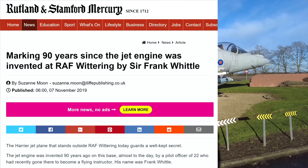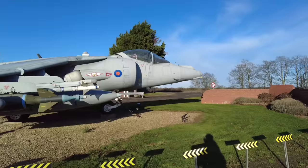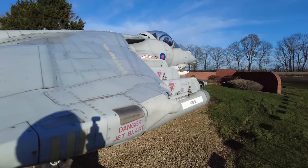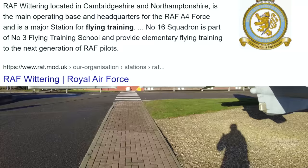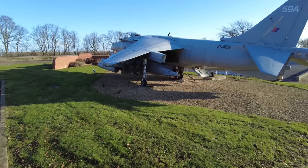The jet engine was invented 90 years ago — and that article is from 2019 — by a pilot officer who had gone there to become an instructor called Frank Whittle. What a view from that angle, straight up the wing. It says that RAF Wittering, located in Cambridgeshire and Northamptonshire, is the main operating base and headquarters for the RAF A4 Force, and it's a major station for flying training.